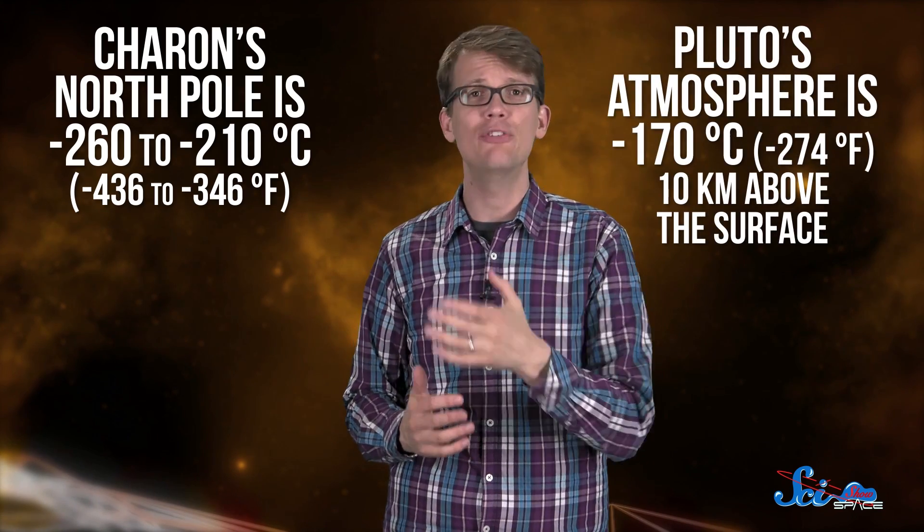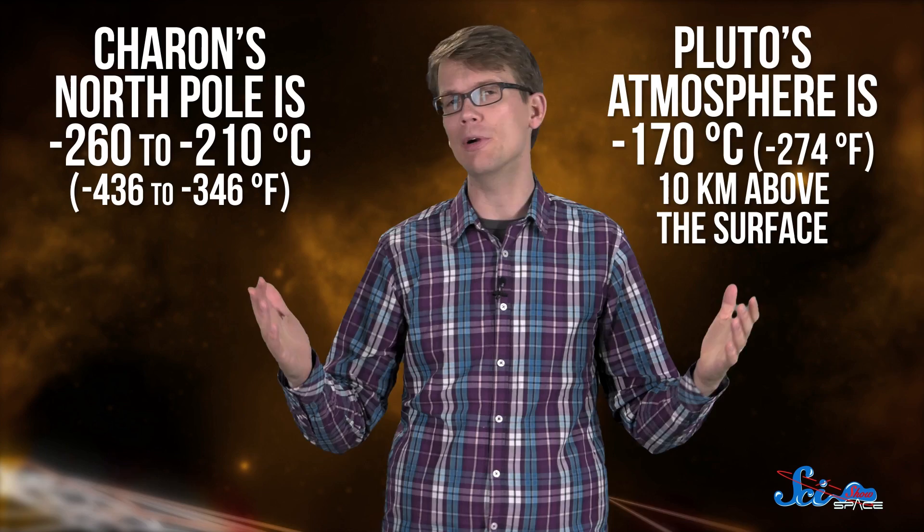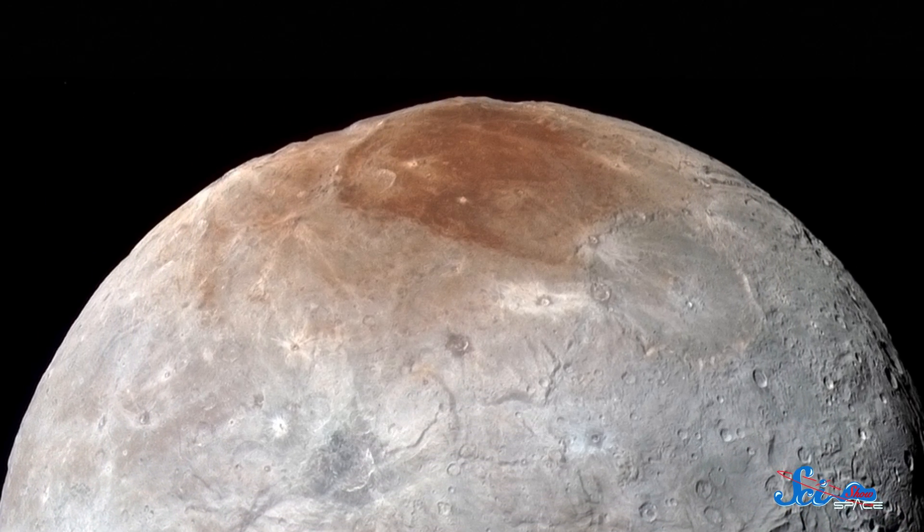Charon's North Pole is much colder than Pluto's atmosphere, with temperatures between about negative 260 and negative 210 degrees Celsius. Meanwhile, Pluto's atmosphere is about negative 170 degrees Celsius at 10 kilometers above the surface, and it only gets warmer from there. So when gas from Pluto arrives at Charon, it immediately freezes. Then those cosmic and UV rays interact with all the frozen material and create tholins. Over millions of years, the pole has built up a huge deposit of them, leading to its reddish-brown color.